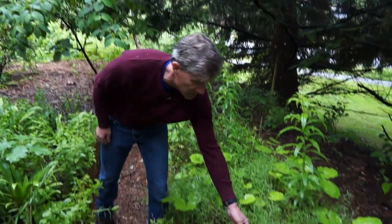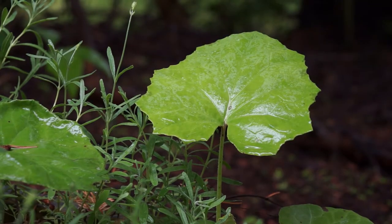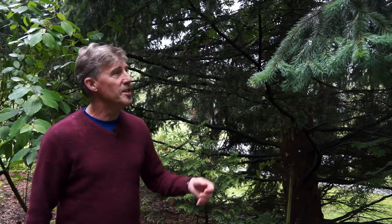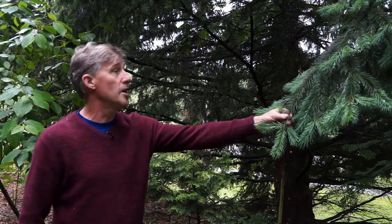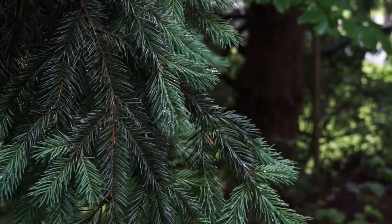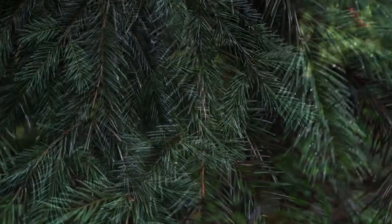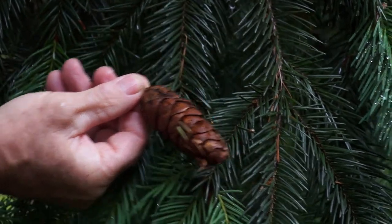We also have some Petasites, or colt's foot — I just don't know the species quite yet; we have two native species. Once we get some flower structure, we will be able to identify it properly. Now we are going to have a quick look at the trees surrounding the Indigenous garden — they are all typical BC species. This is Douglas fir, Pseudotsuga menziesii, named after botanist Archibald Menzies. Some have green foliage and a few have a lovely blue tint. You can always do an easy ID with the pine cone because they have very distinct bracts coming out of the bottom, which really distinguishes it from spruce and other coniferous species.